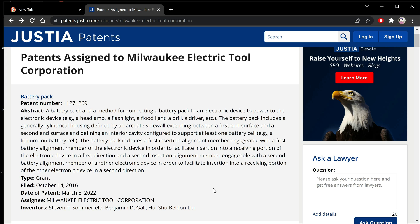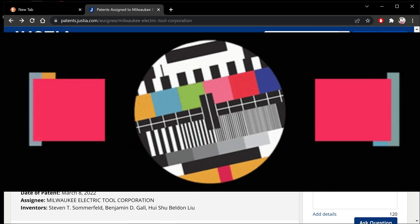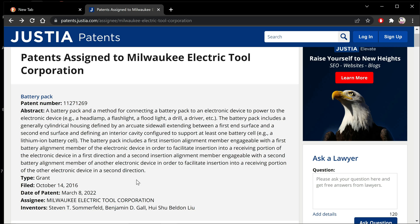The battery pack includes a first insertion alignment member, engageable with a first battery alignment member. What that sounds like to me is similar to the M12 style where it's mostly cylindrical — which says right here 'generally cylindrical.' Why would you need to come up with a method for connecting a battery pack if you've already got one that exists? So this sounds like it could be a new style of battery and I am super excited. Again, this means nothing, but it could also mean everything.